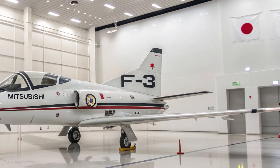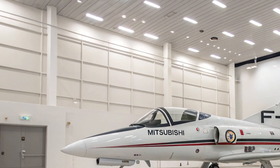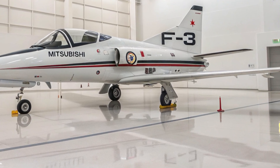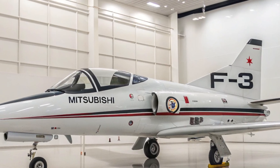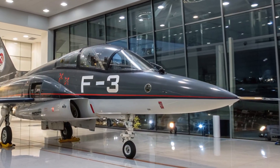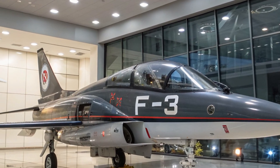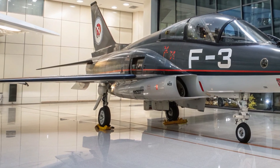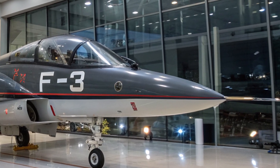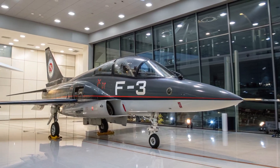Safety is built into every aspect of the F3. The aircraft includes an advanced electronic warfare suite that detects and jams enemy targeting systems, reducing the likelihood of being locked onto by hostile missiles. It's equipped with a radar warning receiver that alerts the pilot to threats instantly. Multiple redundant flight control systems ensure the aircraft remains stable even if one system is compromised. The ejection seat is designed to function at extreme speeds and altitudes, ensuring the pilot's survival even in the most dangerous scenarios.